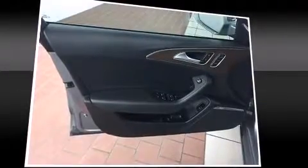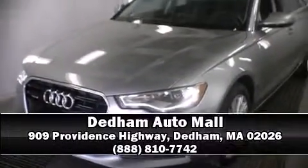A Carfax history report provides you peace of mind by detailing information related to past owners and service records. Our knowledgeable sales staff is available to answer any questions that you might have — please don't hesitate to give us a call.